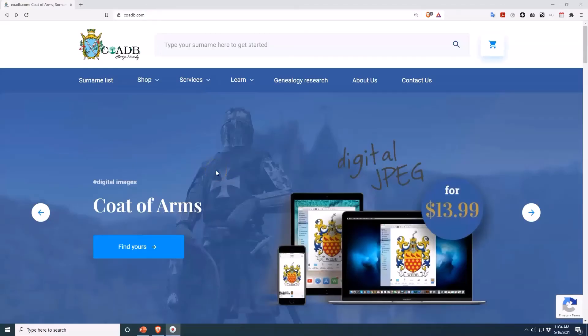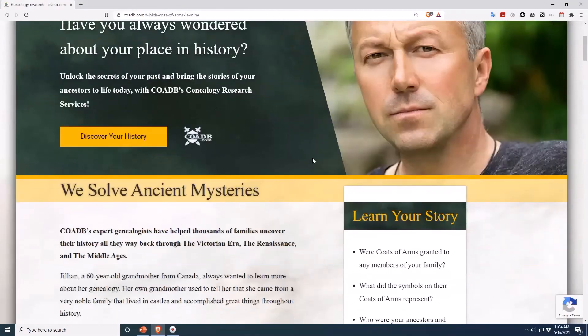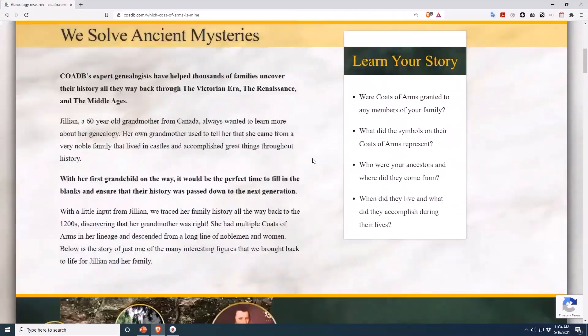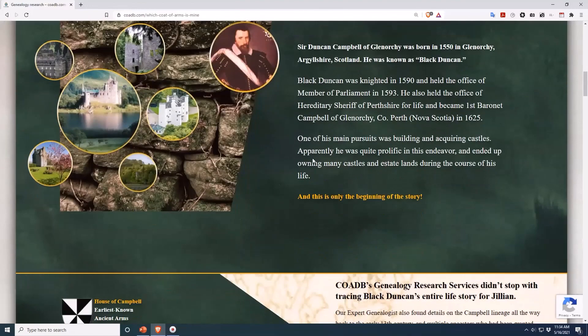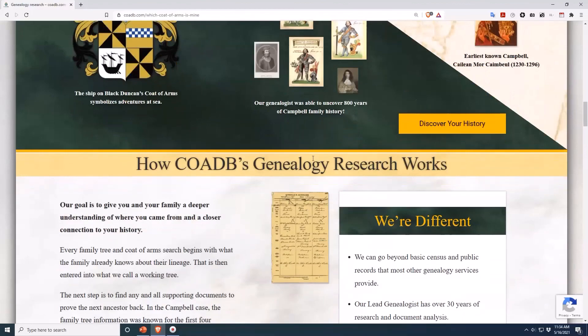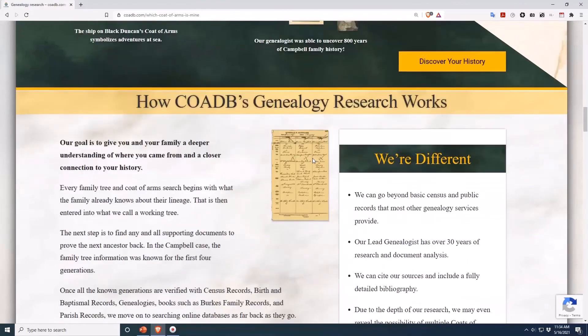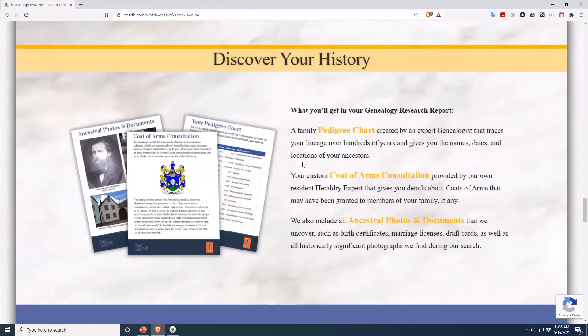If you enjoyed this video, please visit coadb.com and click on the link up top that says Genealogy Research. As you learned in this video, one surname can have tons of different coats of arms associated with it. So don't just pick any old coat of arms that has your surname on it — we piece together your family tree to determine which, if any, coat of arms belonged to your ancestors. Thank you.